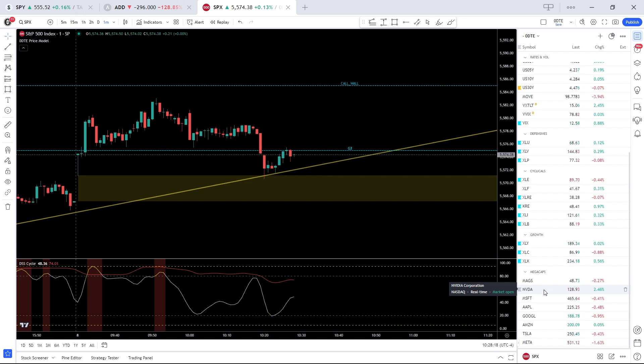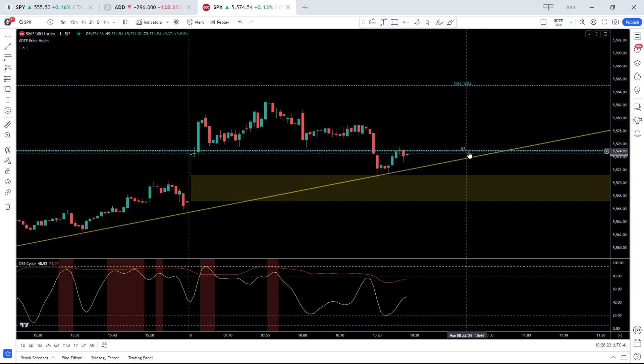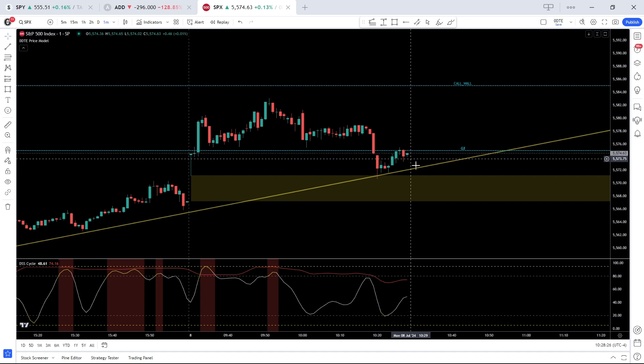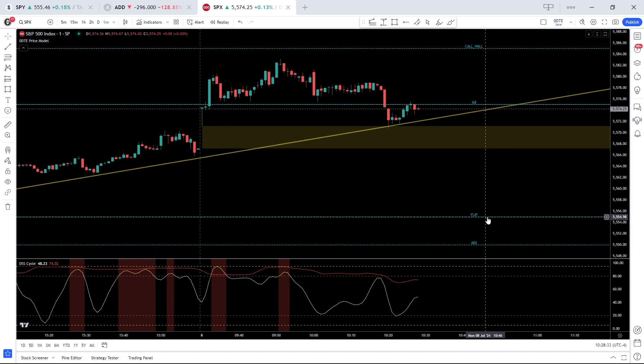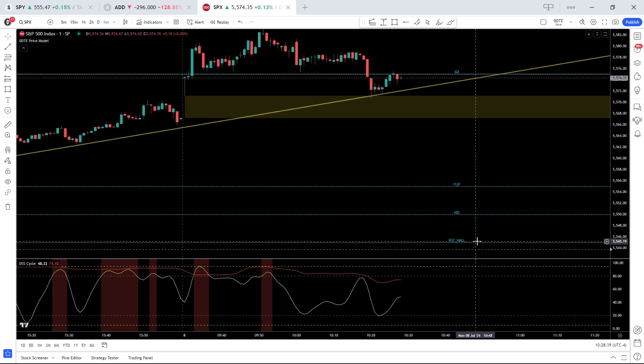Today, as far as levels, the SPX is flirting with 5575. If bears manage to hold below it, it opens the door to a gap fill at 5567, and then significant support down at the flip — 5555, 5550 — and then the put wall at 5545.